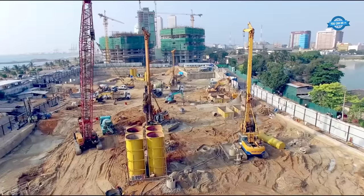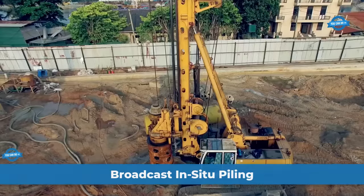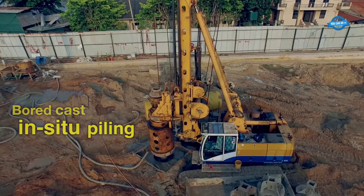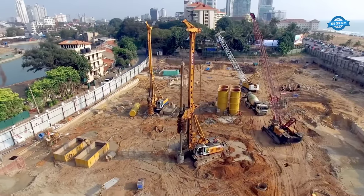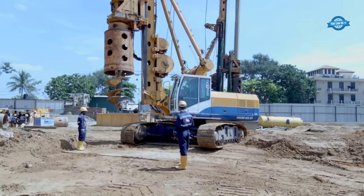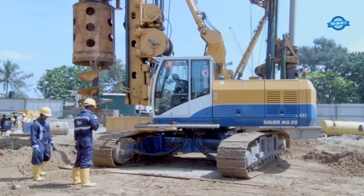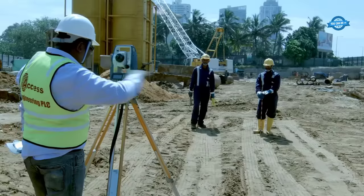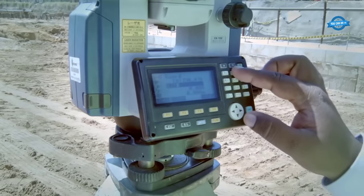Hello my friends and welcome back to the You Can Do TV channel. Broadcast in situ piling is a deep foundation technique in the world of construction and civil engineering. The importance of a sturdy and reliable foundation cannot be overstated. Deep foundations, which provide structural support for high-rise buildings, bridges, and other structures, are essential when the soil conditions at a construction site cannot bear the loads imposed by the structure. One of the most widely used methods for creating deep foundations is broadcast in situ piling, a versatile and effective technique.